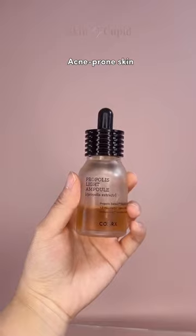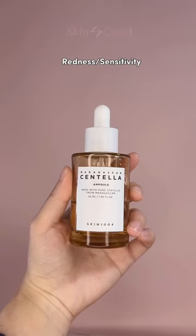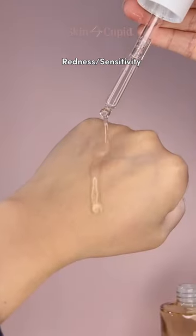For acne-prone skin, this Propolis ampoule is antibacterial, antifungal, and antimicrobial, which helps fight off blemishes. Lastly, this 100% centella ampoule will soothe and strengthen your skin barrier.